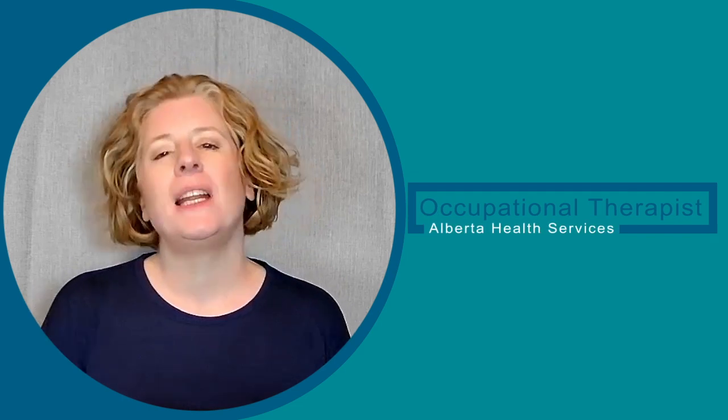Hello, I'm Melanie, a pediatric occupational therapist with Alberta Health Services.